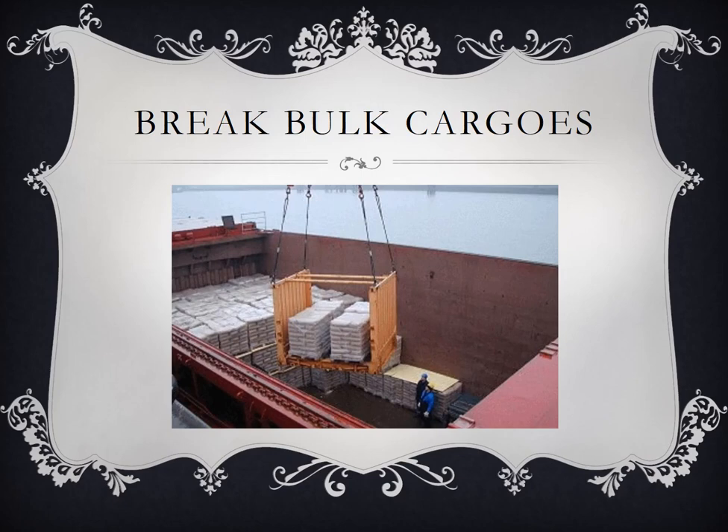This is an example of break bulk cargos in pack form.